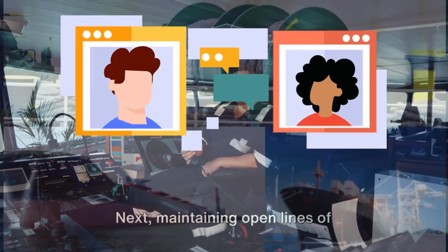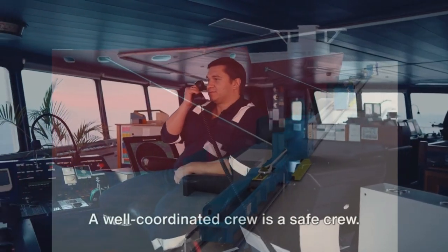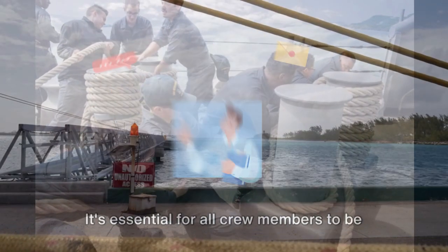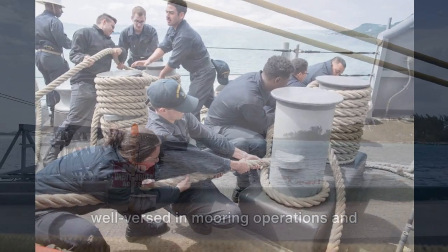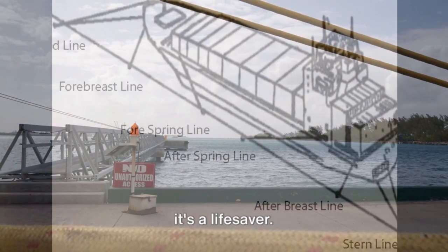Next, maintaining open lines of communication during operations is paramount. A well-coordinated crew is a safe crew. Remember, every single operation is a team effort. Then we have training — it's essential for all crew members to be well-versed in mooring operations and emergency procedures. Knowledge is power and, in this case, it's a lifesaver.